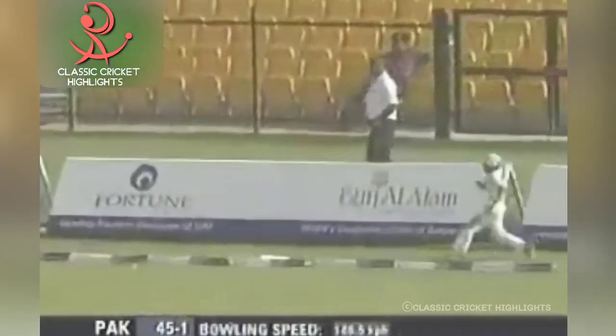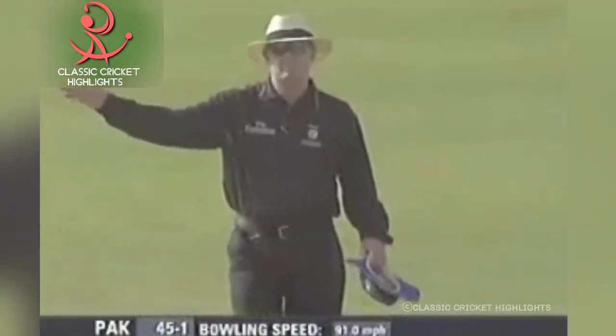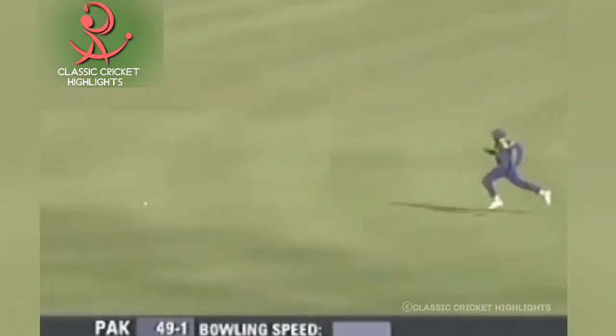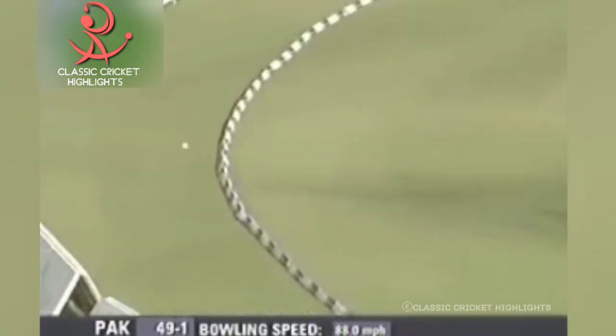Oh, the angle — that's another four. That's a great start for Yasir Hamid. First ball onto his legs, one for four. Oh, brilliant — everything just right, and four for extra cover.